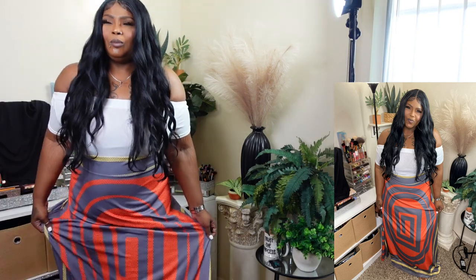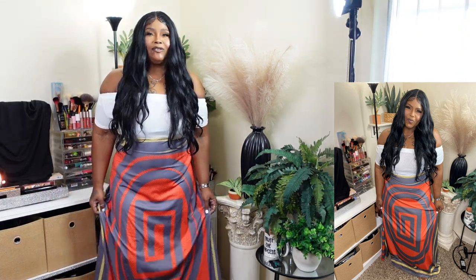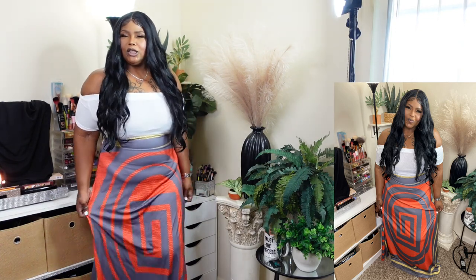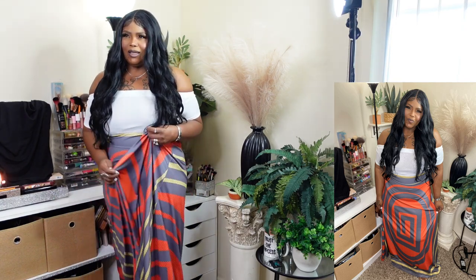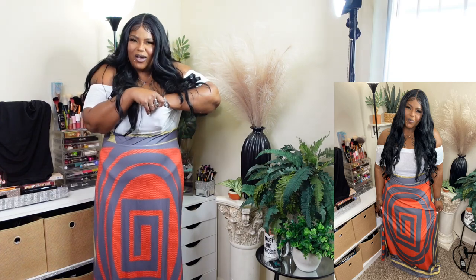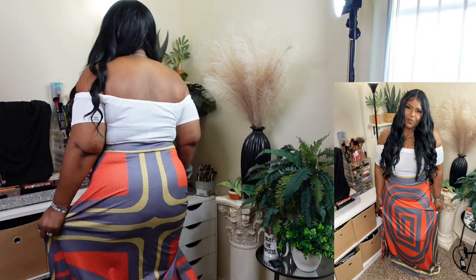I'm actually going to be wearing this. This looks not just African but Mexican too. I love it with this hair — I have 36-inch synthetic hair I could wear with this. Look at the patterns — the yellow and the orange, and then the white detail that really makes it look amazing. This is my favorite one right now. I love it — it's flowy and stretchy.